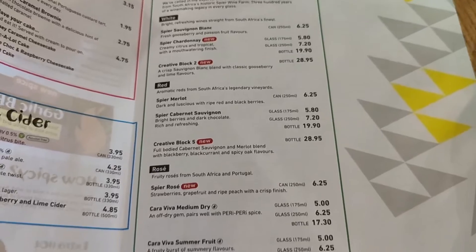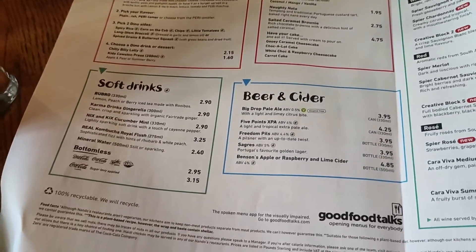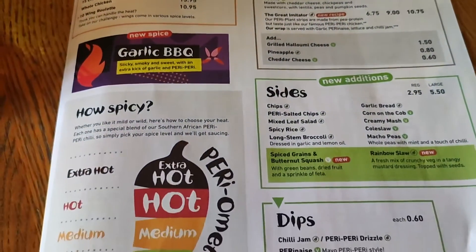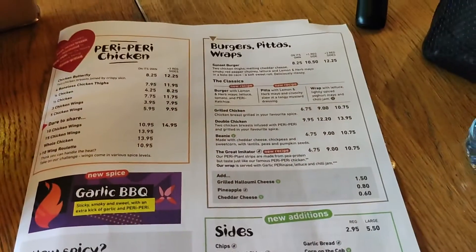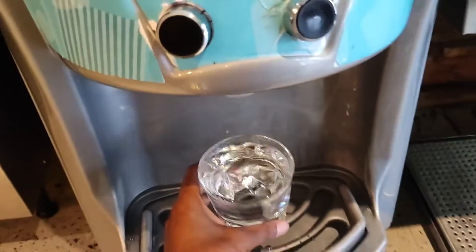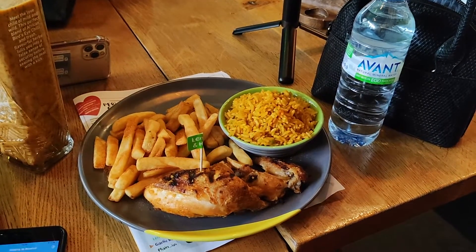And what am I going to have? I am going to have a quarter chicken with chips and rice. So I'm ordering a quarter chicken with two sides. It is eight pound something, just below nine pounds, which is about 180 rands in South African rands. I know that's a bit expensive compared to local prices in South Africa, but it's not too bad. For under 10 pounds, you get a meal at Nando's.